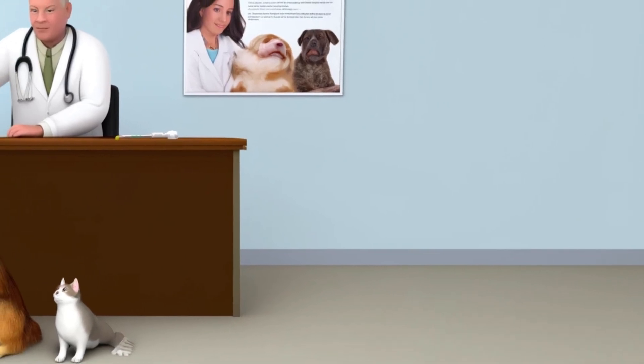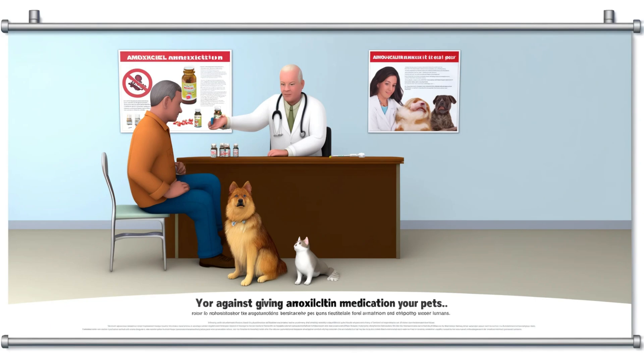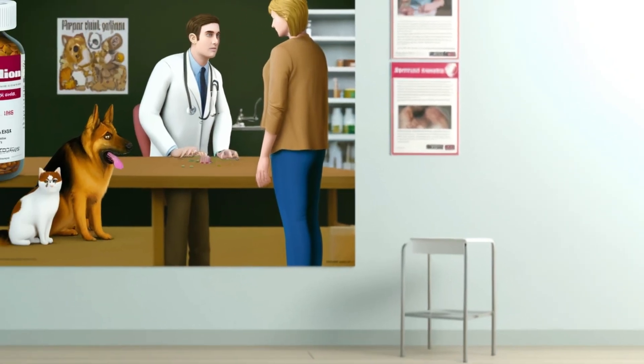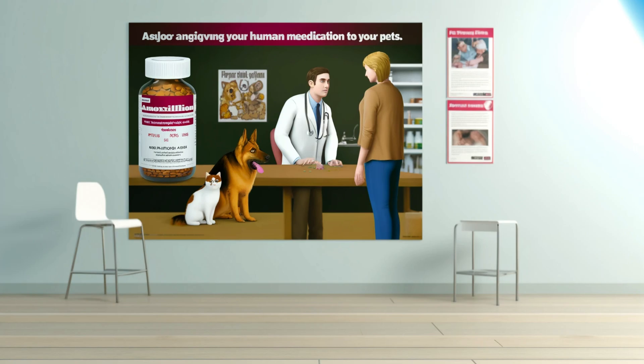Got a furry friend at home? Sometimes vets prescribe amoxicillin for pets, too. But here's a big, important thing: never ever give your pet human medication without a vet's okay. The dosages and even the form of amoxicillin can be totally different from people meds.